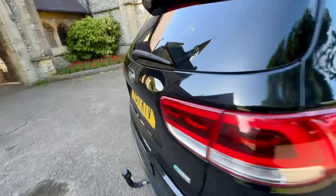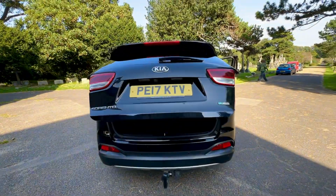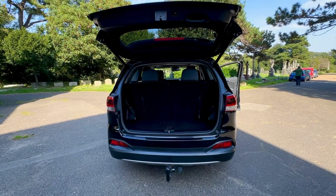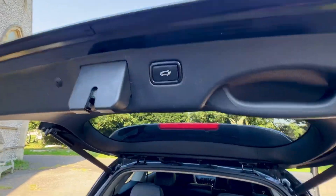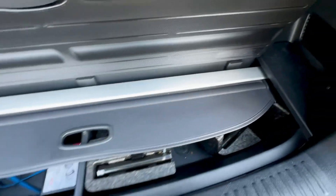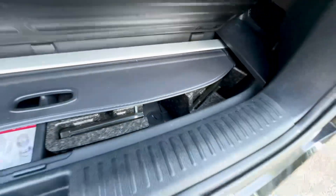Coming to the rear of the car — the electric tailgate is there. Test drives are available; please call our office on 01273 499 610, or alternatively contact us via Autotrader and we'll get back to you as soon as possible. The parcel shelf is present, and there's also a locking wheel nut and kit.